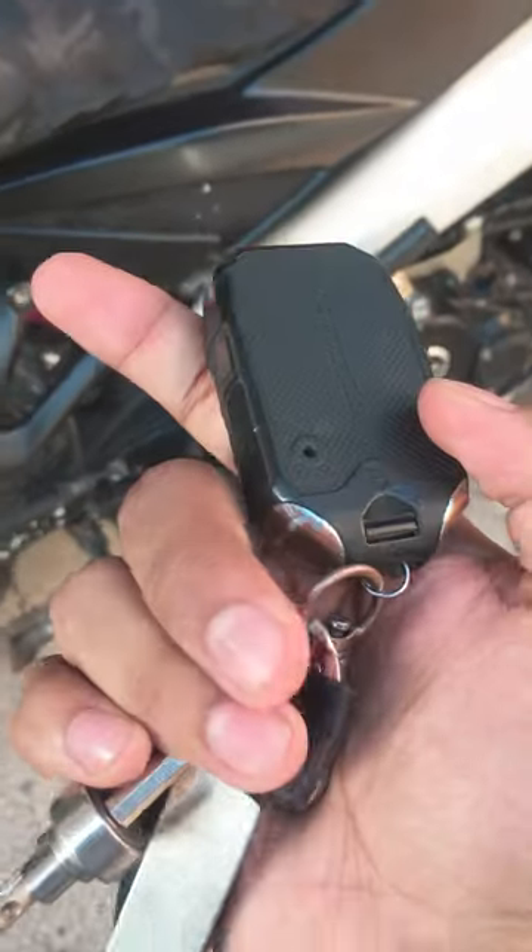We are going to be making the Test Lock, so if we are not going to be able to make this video, we are going to be talking about the Test Lock. We are going to be giving you a video.